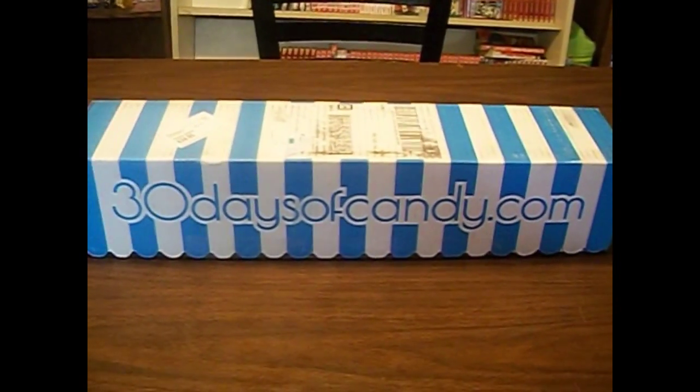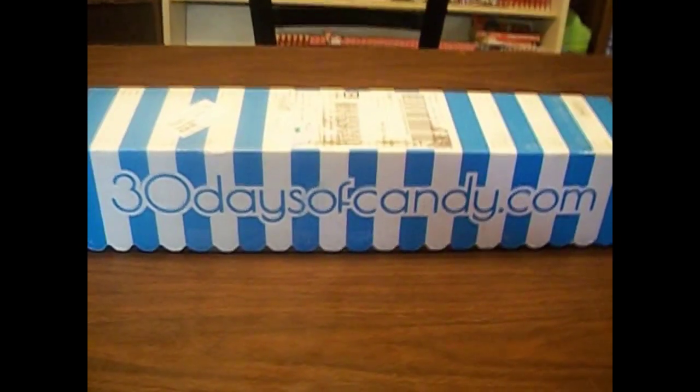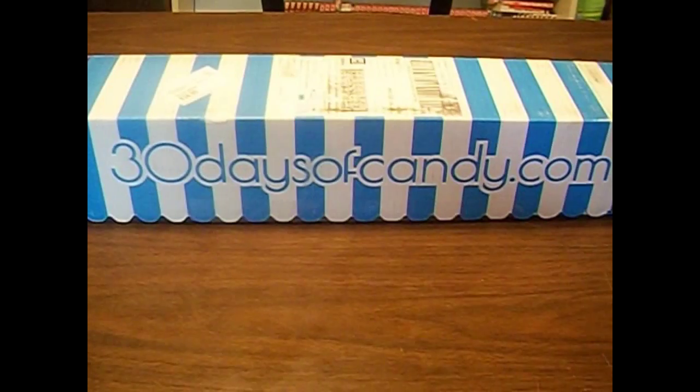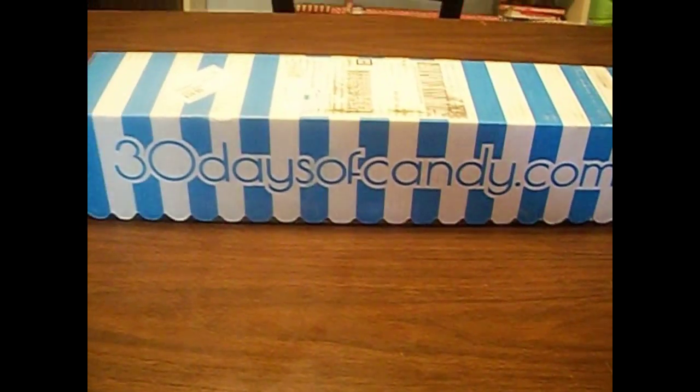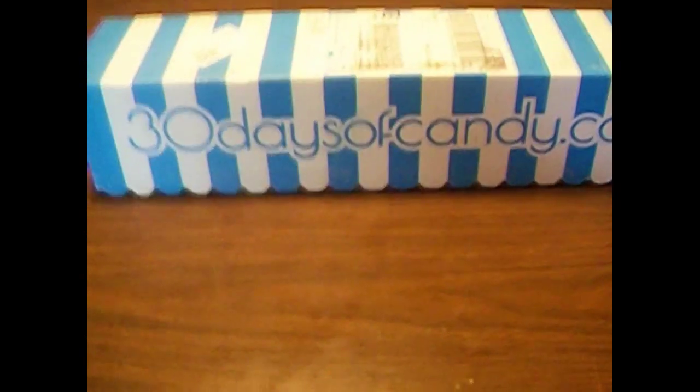Hello guys, and welcome back to another Nekokalai unboxing video. Today we have the — I'm not sure if I should call this the August 30 Days of Candy box, or if I should just say this is box 2 of the 30 Days of Candy line. Because I believe this started 3 months ago, and this is my second box.